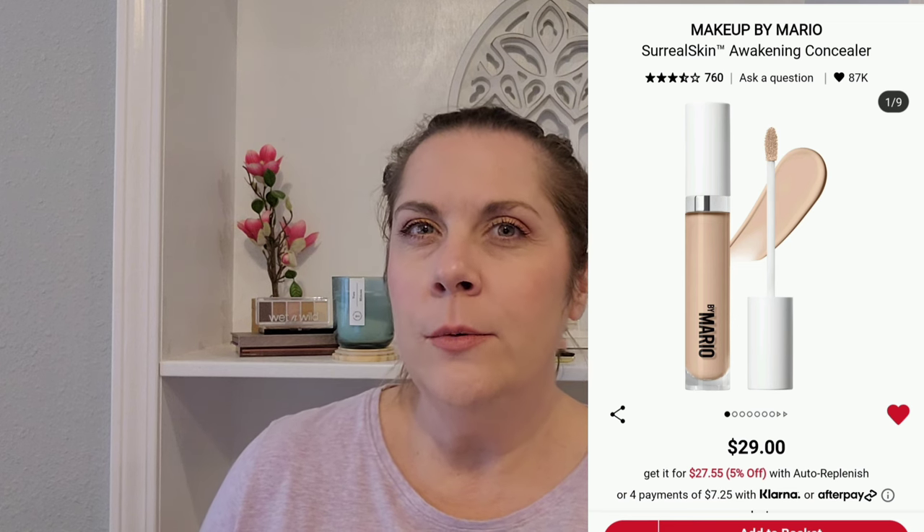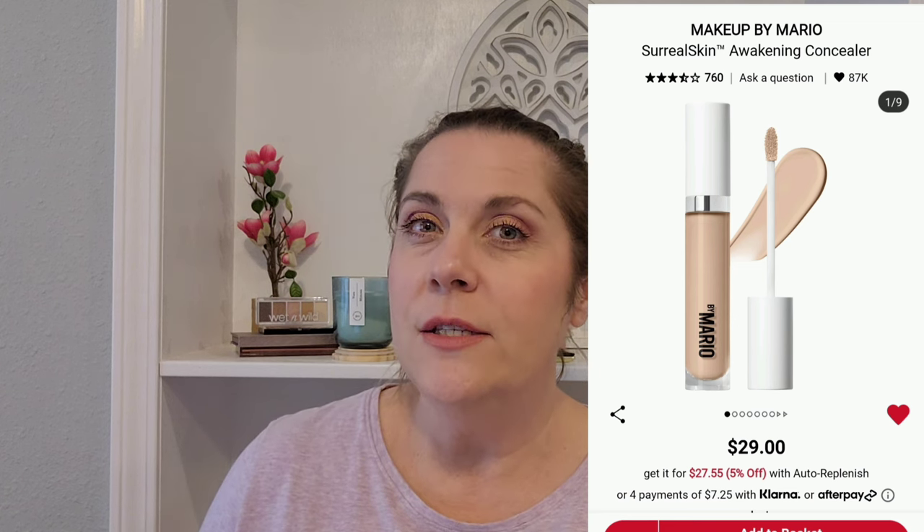I'm also interested in trying the Makeup by Mario Surreal Skin Awakening Concealer in the light-medium neutral shade. That one's $29, so I'd want to do a little more research to make sure it's right for me. Next, from Rare Beauty — I love minis because it's a great chance to try a product without committing to full price and full amount.